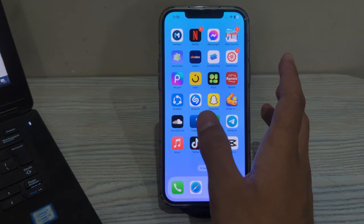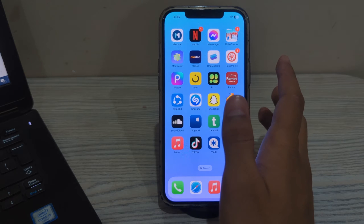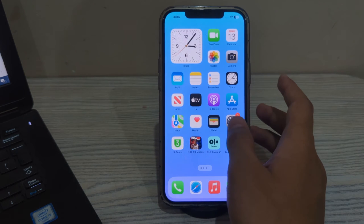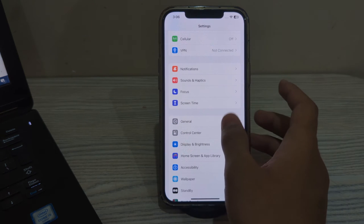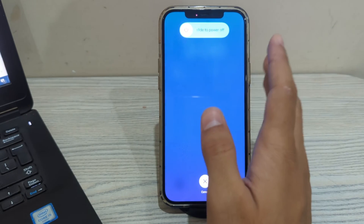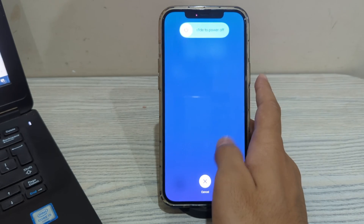After this, you have to simply restart your iPhone. A simple restart can often resolve various software glitches. Turn off your iPhone by going to Settings, scroll down and tap on General, then scroll down and tap on Shut Down. Shut down your iPhone and then restart it after 15 to 20 seconds.